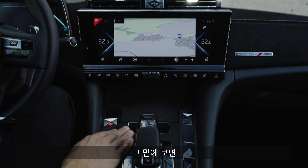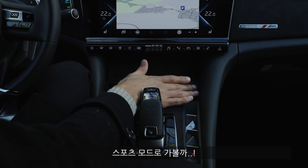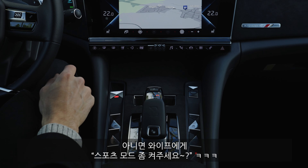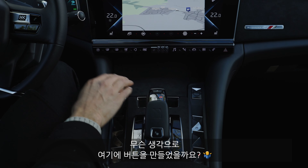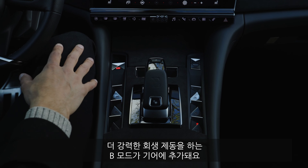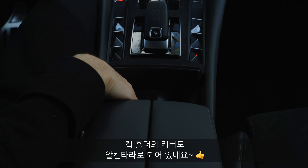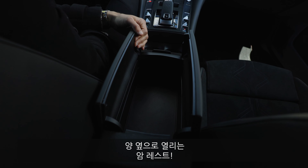The driving mode selector is placed very low down — why would they do that? You'd have to ask your passenger to activate sports mode. Then opening the console, you have two USB-A chargers for Apple CarPlay or Android Auto. If you have the plug-in hybrid, you can go to B mode for more recuperation. Great solution for another cubbyhole with an Alcantara top and cupholders. Also Mercedes-like split armrest for more space.